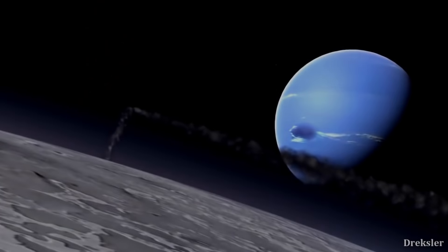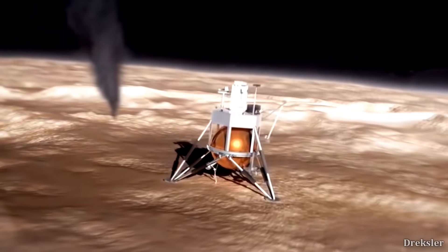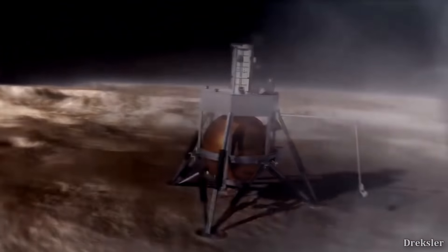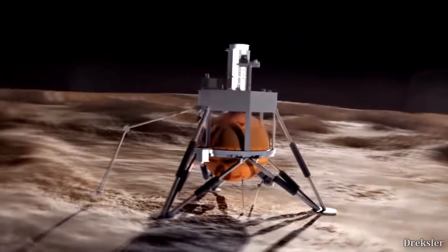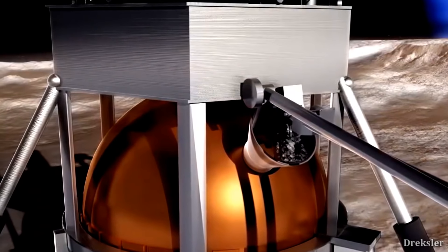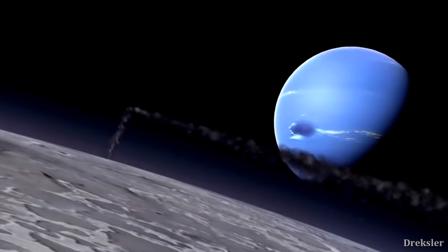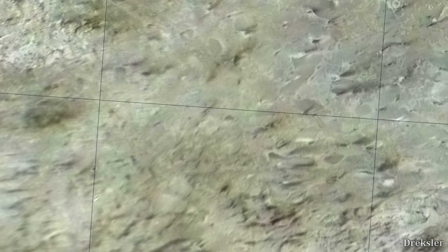Most likely it will fly over cryovolcanoes, and there are several of them on Triton. When it lands and waits, we may even get a chance to observe an eruption — it will likely be the first time we see a cryovolcano erupting. We could see cold material launched several kilometers into the sky, and Triton Hopper will get to analyze the composition of the material that is spewed.